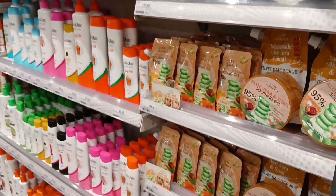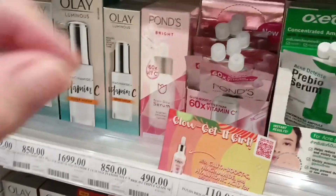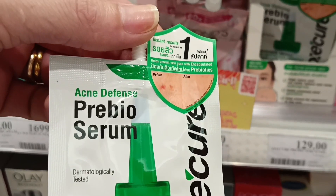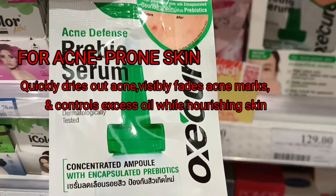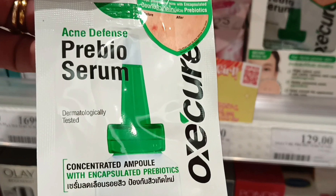Here they have moisturizers, lotions, and so on. I can see Exicure here — this is what helps with my acne. For acne-prone skin, it quickly dries out acne, visibly fades post-acne marks, and controls excess oil while nourishing the skin. All in one!